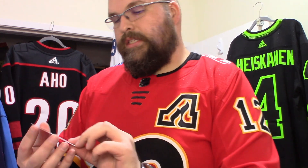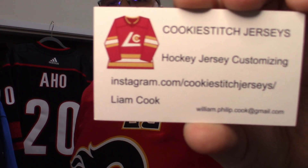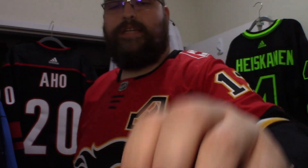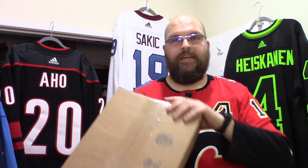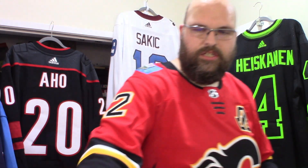It depends on the jersey and how many layers, so I recommend you check out his Gmail address or his Instagram. Cookie is the man, and he got this box back to me. It's a heavy one. There are going to be two in here that are name-and-number customized, and then one that I sent to him where he basically future-proofed the jersey for me.